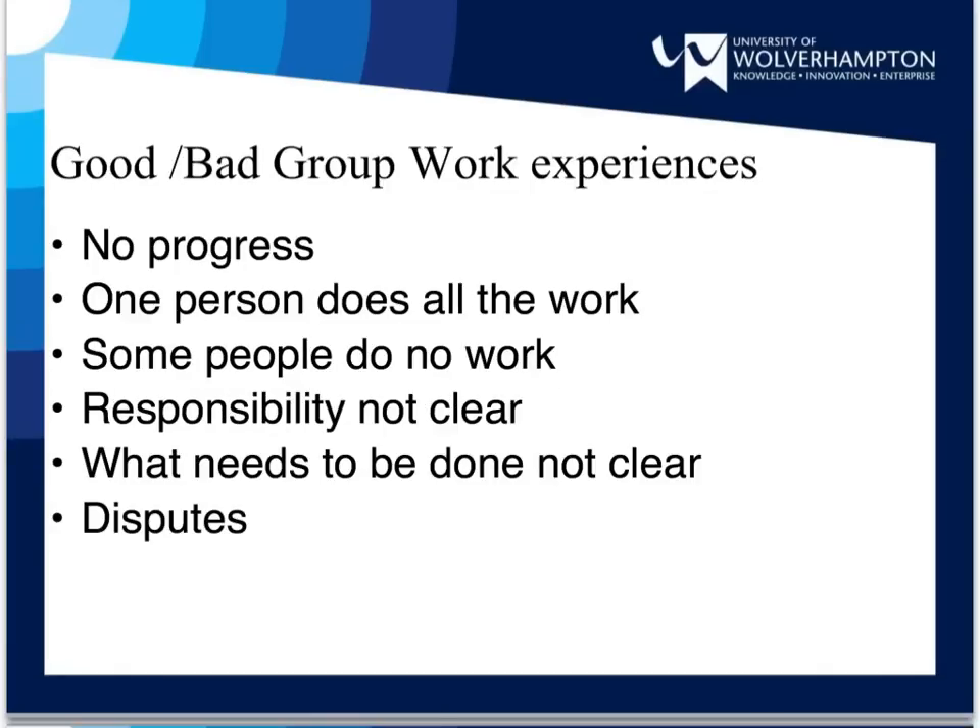If a project is making no progress, it can be very frustrating and you need to consider the reasons for this lack of progress. It could be that one person is doing all the work, either because other people are not pulling their weight or because they do not want to relinquish control over the project. Either of these scenarios could cause your project to fail.